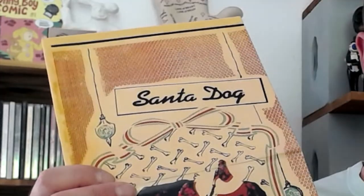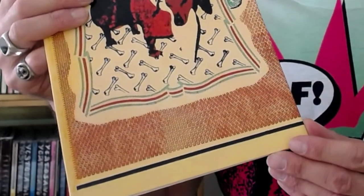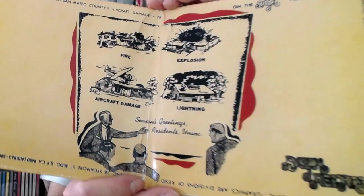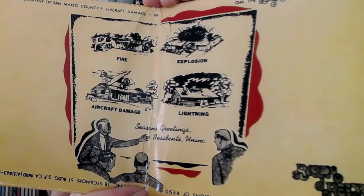Santa Dog consists of two 45s and a hand silk-screened and manufactured gatefold sleeve. The artwork for the project was designed by Homer Flynn under the name of his then newly founded graphics company, Porno Graphics. It was designed to look like a Christmas card from an insurance company, with the name of the four songs illustrated in the inner sleeve, accompanied by the text, Season's Greetings from Residents Unincorporated.